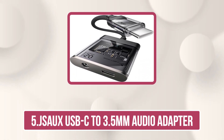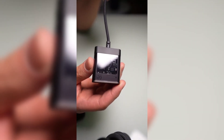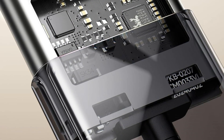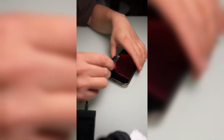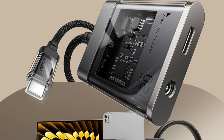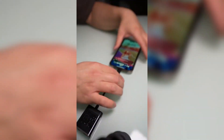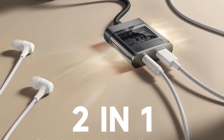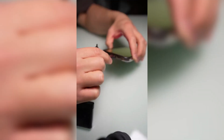Our last choice is the JSAUX USB-C to 3.5mm Audio Adapter. The JSAUX USB-C to 3.5mm headphone and charger adapter is a sleek 2-in-1 solution that lets you listen to music, make calls, play games, or watch videos while charging your device. Featuring a high-resolution DAC chip supporting up to 32-bit 384 kHz, it delivers crystal-clear, high-fidelity audio far beyond standard adapters. With PD 3.0 and QC 3.0 fast charging up to 60W, your device powers up quickly and efficiently. The transparent case highlights the premium chip inside.